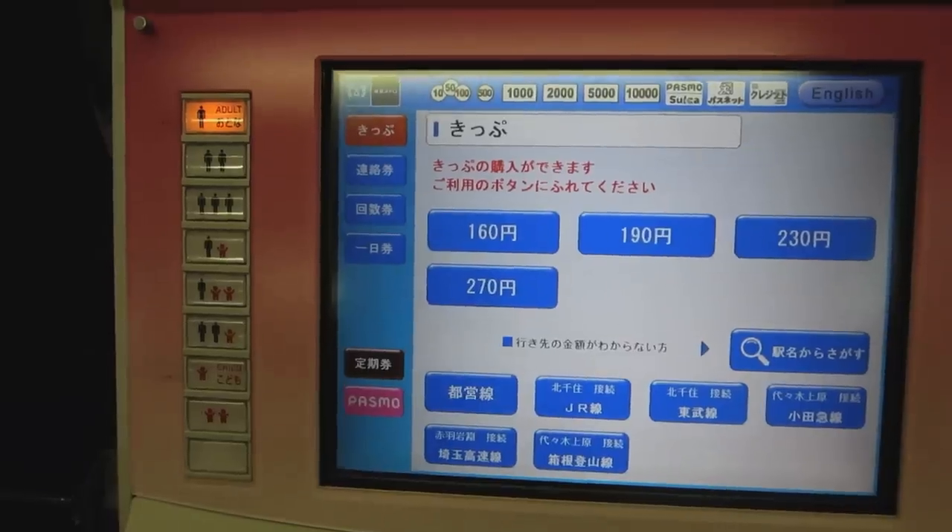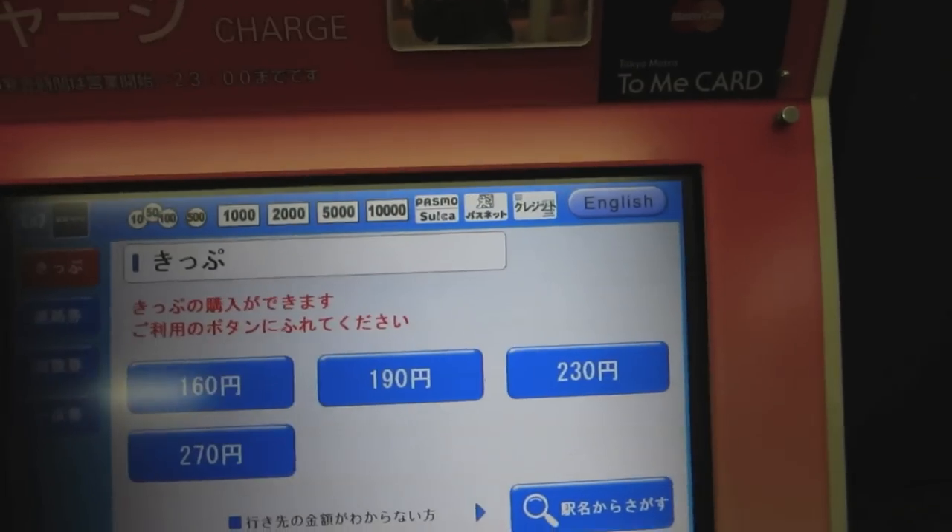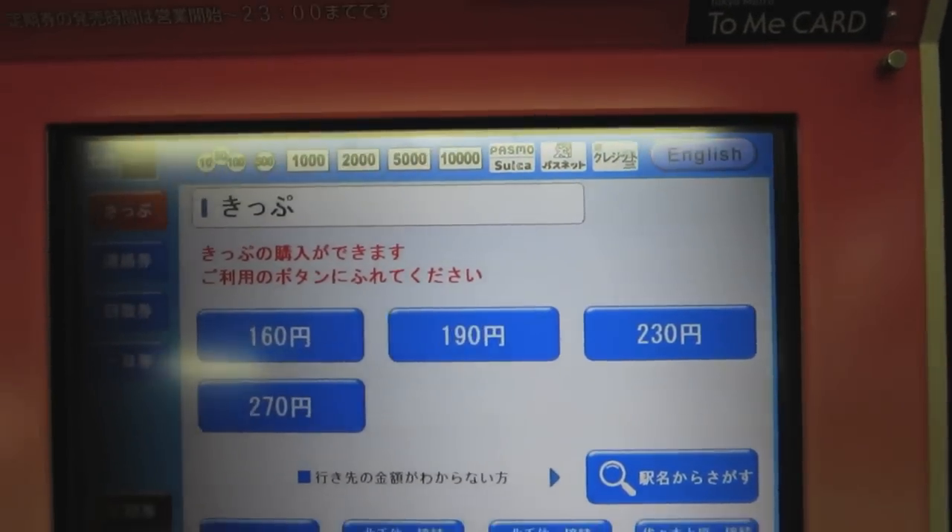Step 2: Find a ticket machine and press the English button in the top right-hand corner of the screen.